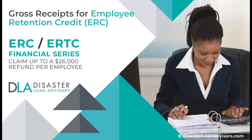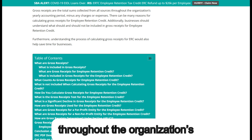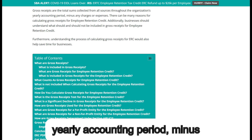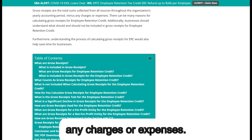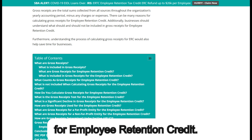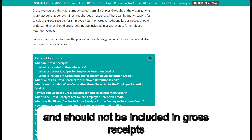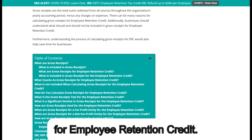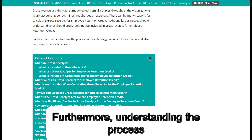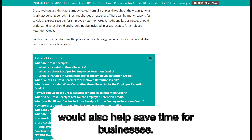Gross receipts for the Employee Retention Credit: gross receipts are the total sums collected from all sources throughout the organization's yearly accounting period, minus any charges or expenses. There can be many reasons for calculating gross receipts for the Employee Retention Credit. Businesses should understand what should and should not be included, and understanding the process of calculating gross receipts for ERC would also help save time for businesses.